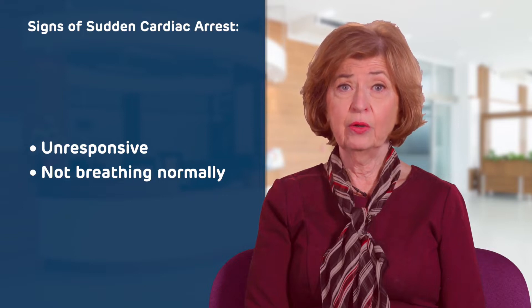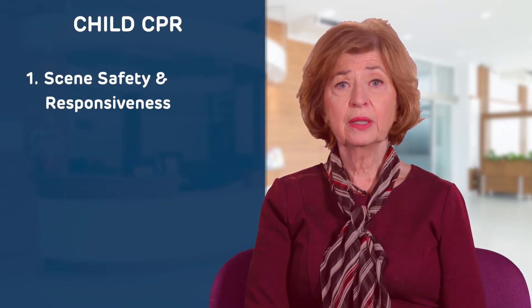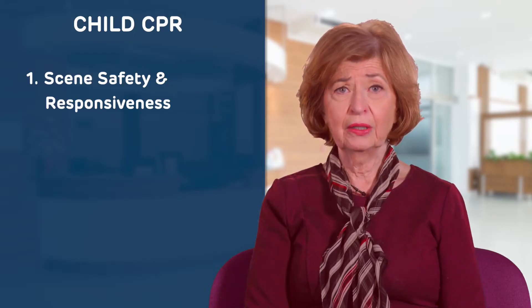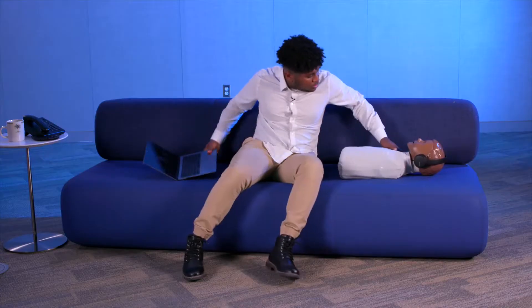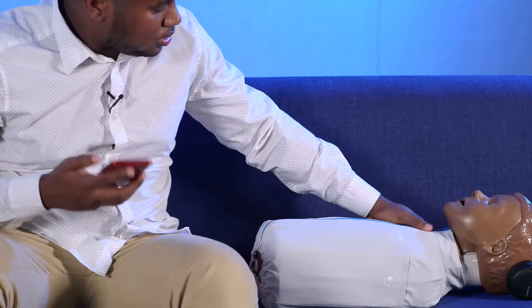CPR should be performed when someone is unresponsive, not breathing, or not breathing normally with gasping or agonal breathing. If a child appears unresponsive, check the child by gently shaking them and shouting, "Hey, hey, are you okay? Jimmy, can you hear me?" If they do not respond and are not breathing, have someone call 9-1-1 and get an AED immediately.